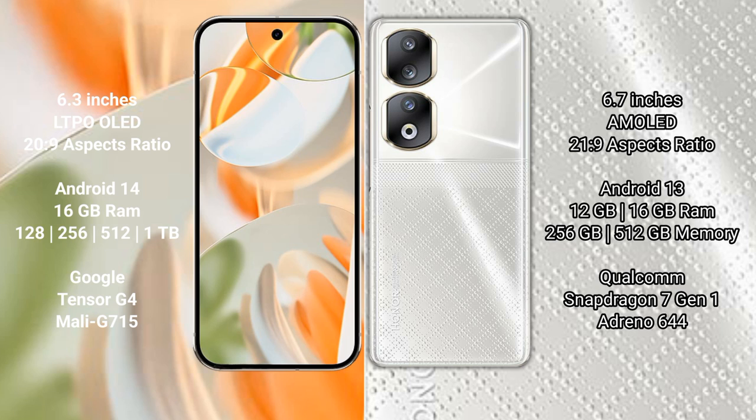The Google Pixel 9 Pro runs on the Android 14 operating system, while the Honor 90 runs on the Android 13 operating system. The Google Pixel 9 Pro comes with 16 GB RAM and 128 GB, 256 GB, 512 GB, or 1 TB internal storage options.